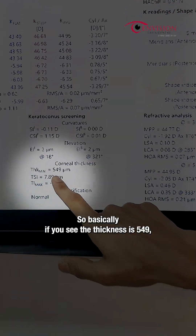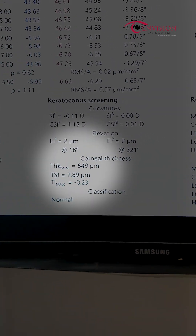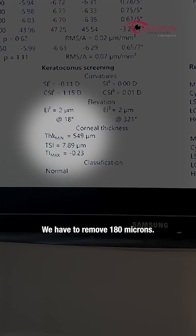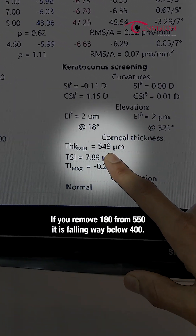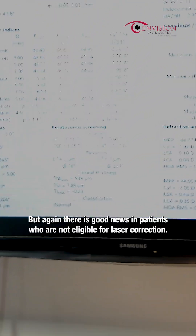The thickness is 549. For every one diopter, we remove 15 microns. So in this patient, because the power is 12 diopters, we have to remove 180 microns. If you remove 180 from 550, it falls way below 400. That is why ideally in such patients, they are not eligible for any laser correction.